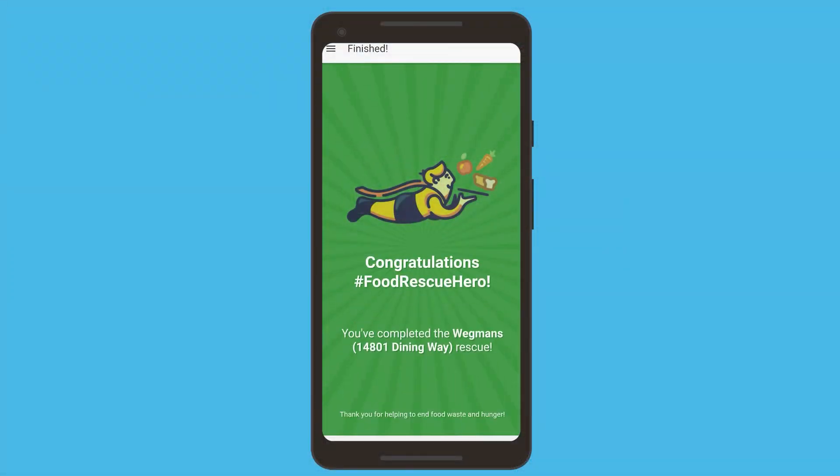With that food from Wegmans that would have normally gone to waste, we're able to feed people who are really in need. I hope you'll take the chance to download the app and become a food rescue hero yourself.